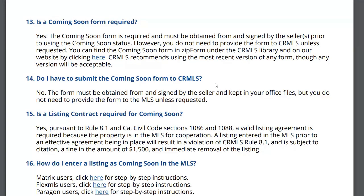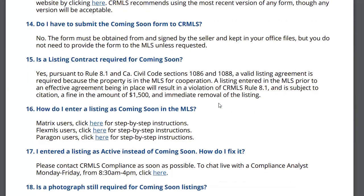If you go by a property and you see a for sale sign that doesn't say coming soon, and you look it up in the MLS and it says it's in coming soon — yet there's nothing that says coming soon on the sign — you could technically report the agent who put the sign up. You don't submit the form to the MLS; you just put it in your file, but if they ask for it, you're going to need to have it.